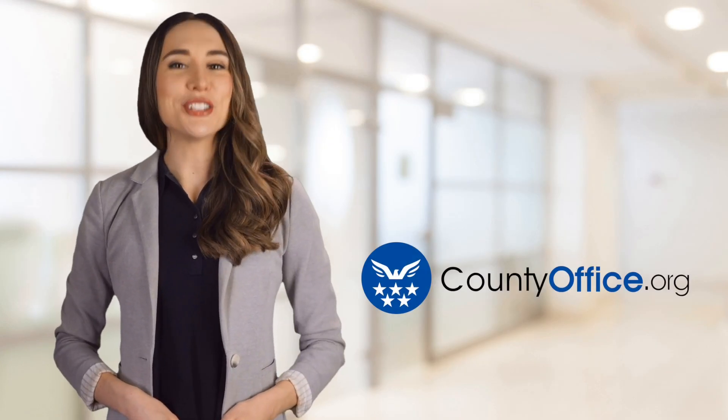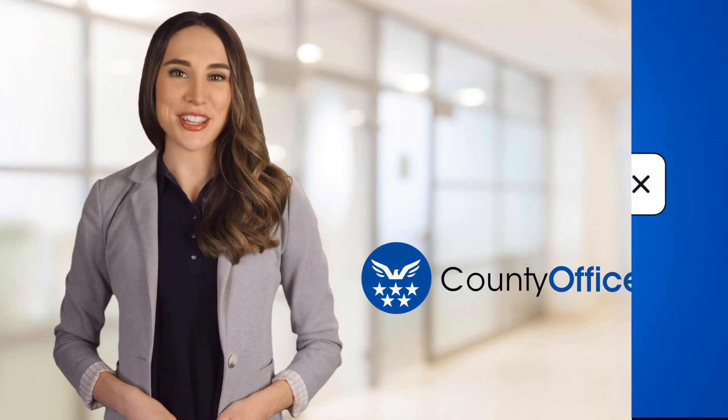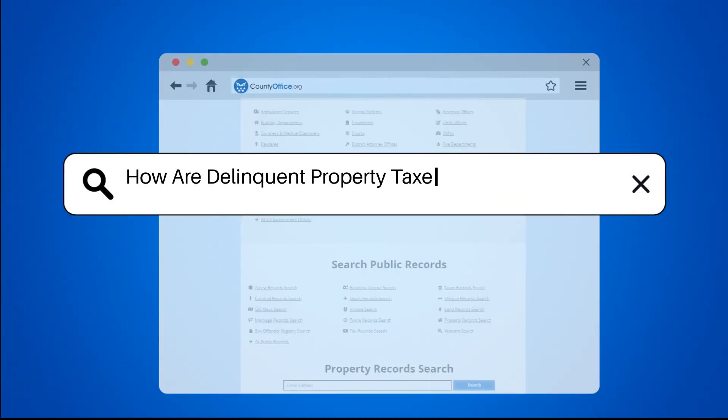Welcome to County Office, your ultimate guide to local government services and public records. Let's get started. How are delinquent property taxes handled in Florida?